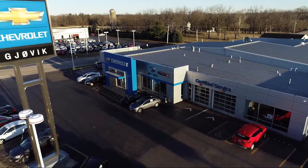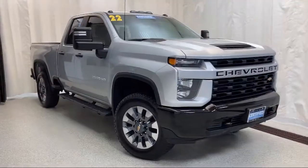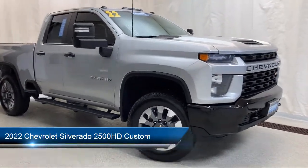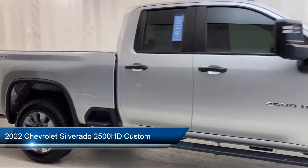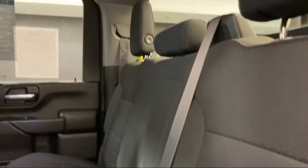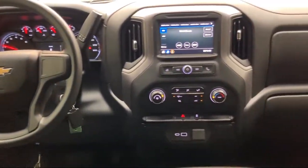Welcome to Jovic Chevrolet Buick GMC. Let's take a look at another one of our great vehicles from our inventory. It comes equipped with smart device integration, skid plates, Chevrolet infotainment 3 premium audio system, heated door mirrors, suspension package, power front windows with passenger express down, and fully automatic headlights.